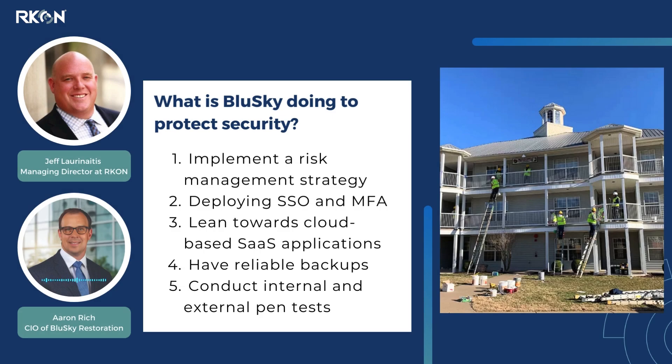It's hard to give a definitive set of actions. But when I think about it, there's a few things that are universally applicable to most businesses. I start with the basics — deploying SSO and MFA to as many places as you can possibly deploy them to.